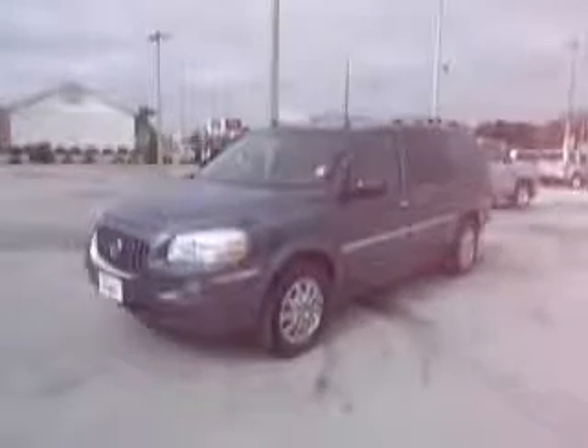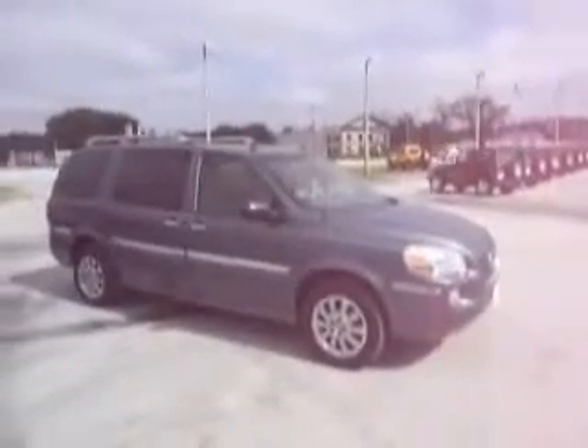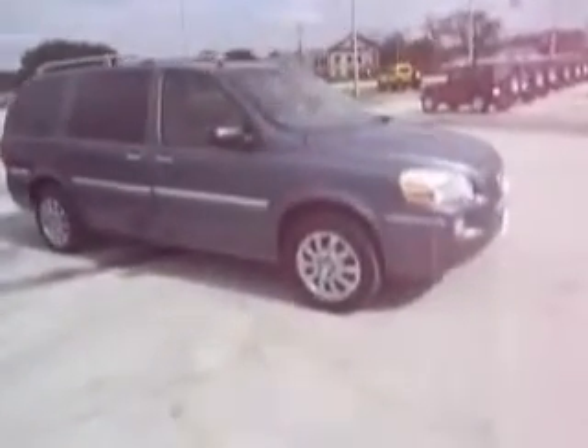Welcome once again to Mike Toler Chrysler Dodge Jeep, where we are looking at a 2005 Buick Terraza. This is a V6 van with automatic transmission, 2005 model, only one owner, locally driven and serviced, with 75,000 miles. She is ready to roll — it's a 2005 CXL edition, loaded to the hilt. Let's check her out.